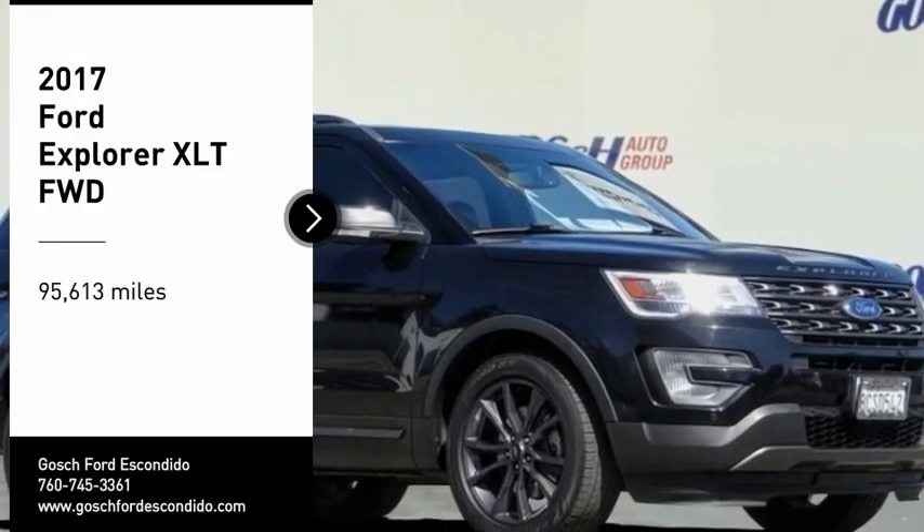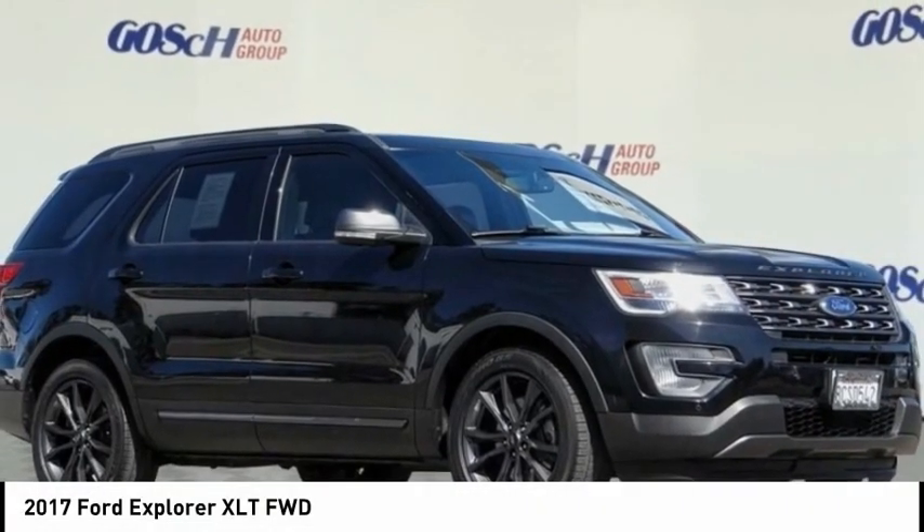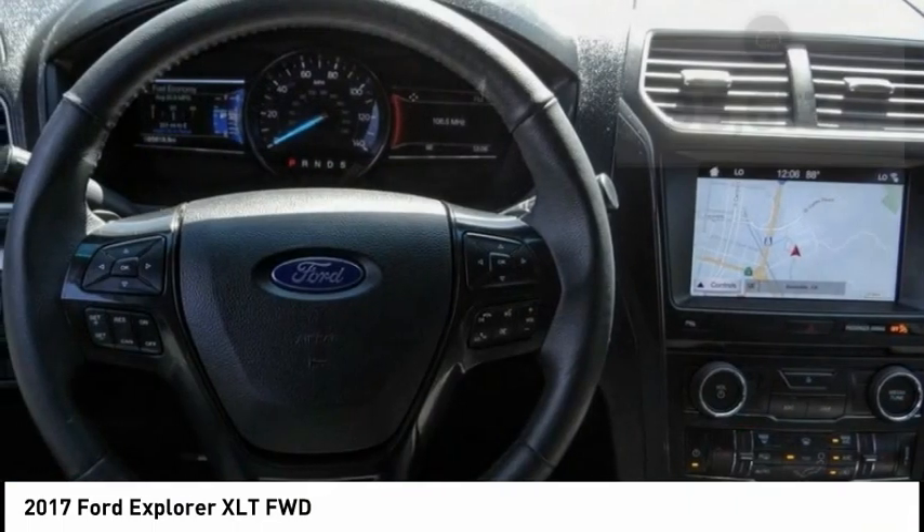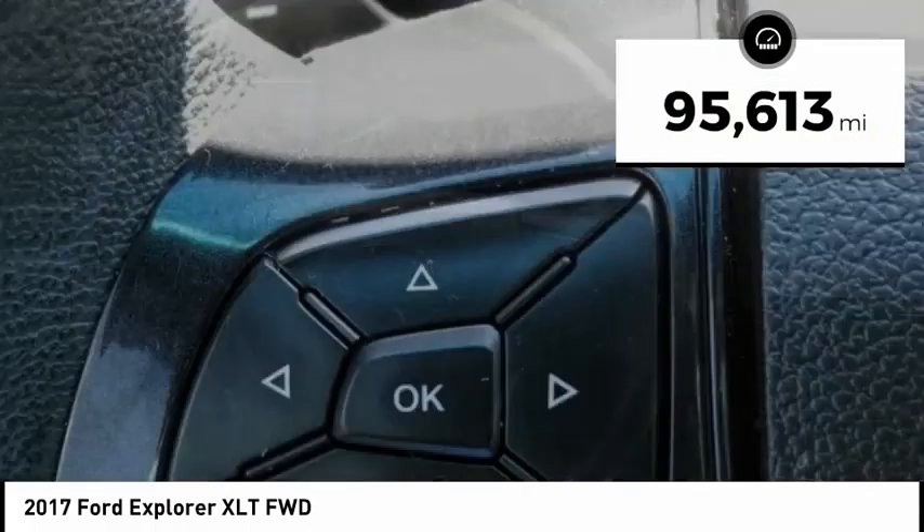We are pleased to show you the 2017 Explorer. You've got a lot of capabilities to call on in a Ford Explorer. Don't underestimate your choices. This vehicle has less than 100,000 miles.